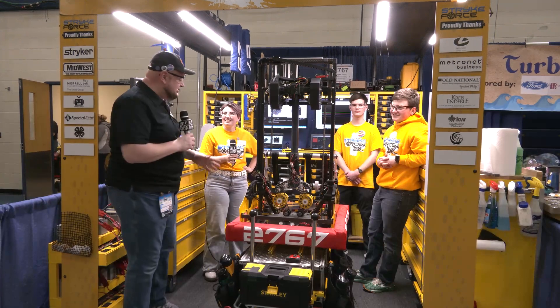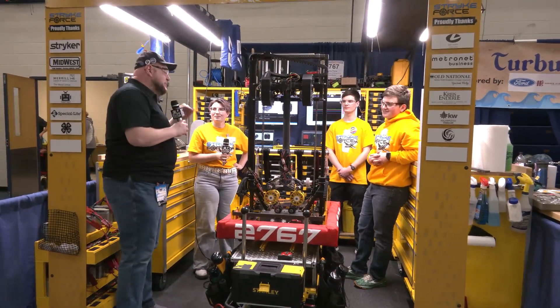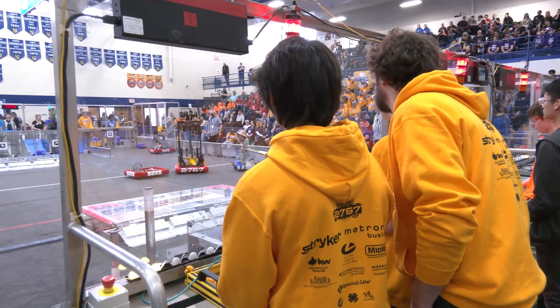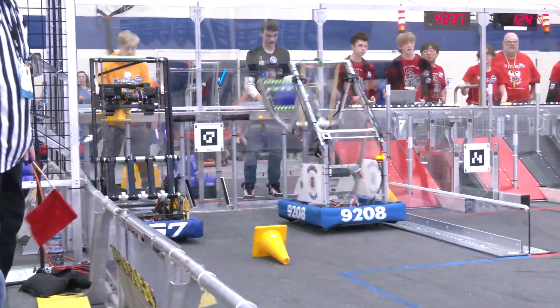Hey everybody, it's Tyler here at Einstein. Checking team number 2767 Strike Force. From last year, we made it to Einstein — an absolutely phenomenal robot. We got a couple district wins last year as well. Take a look at their robot; it is always impressive every single year. Strike Force.